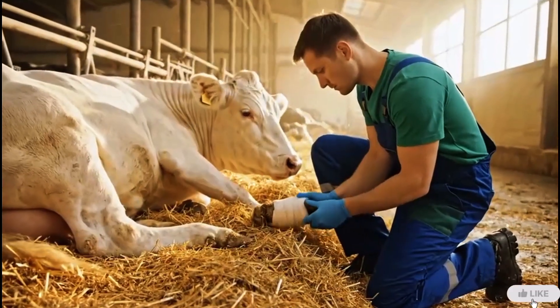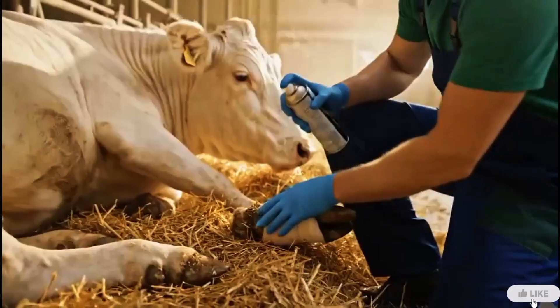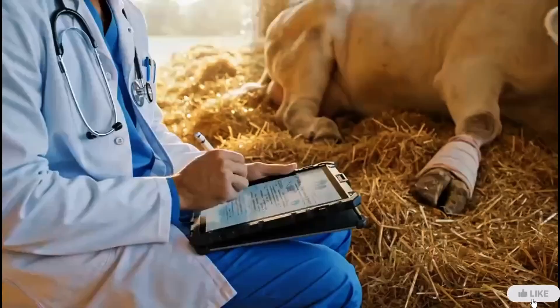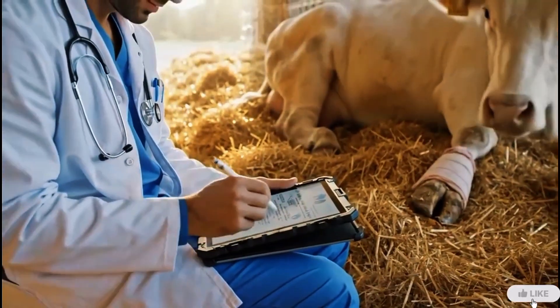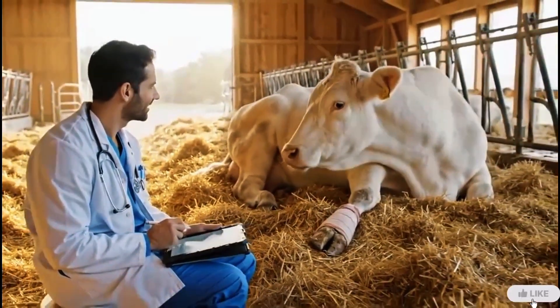A light check after treatment ensures the wounds stay clean and protected. This small step prevents infection and speeds up healing. After every treatment, proper record keeping helps track recovery and ensure long-term hoof health.